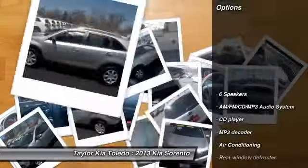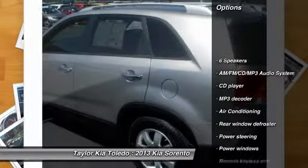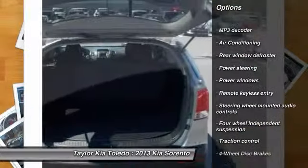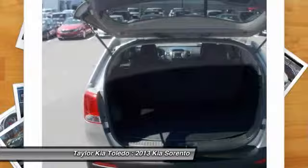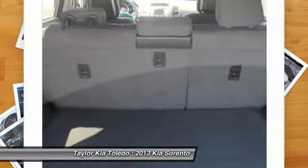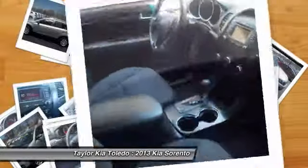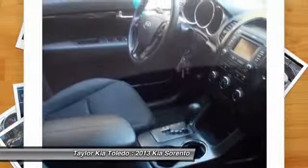Here are some of this vehicle's great options: traction control, dual airbags, front air conditioning, power steering, alloy wheels, AM FM stereo with CD player, four-wheel disc brakes, power windows, backup camera, and rear window defroster.